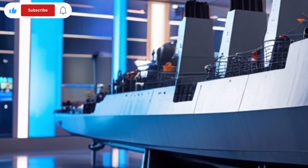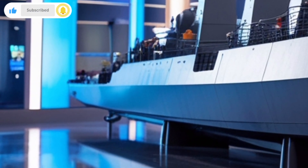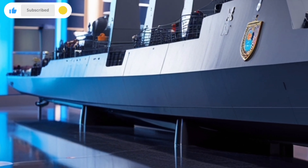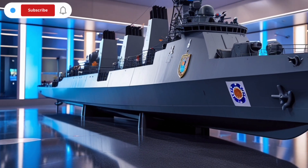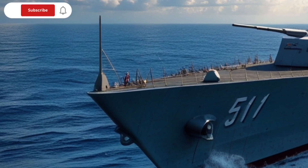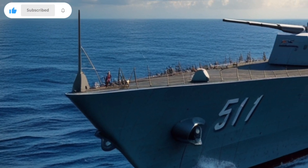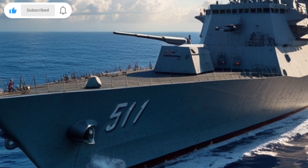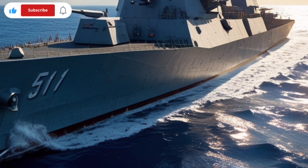BRP Antonio Luna is equipped with some of the most sophisticated radar systems available in its class. The highlight is the Henselt TRS-3D radar, a 3D air and surface search radar capable of detecting multiple targets, including aircraft, missiles, and enemy ships. This gives the frigate a strong defensive and offensive edge by providing early warning and tracking capabilities.